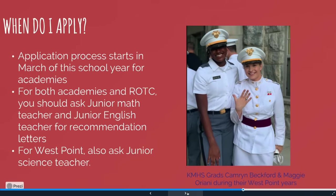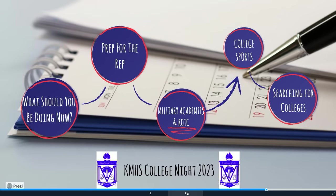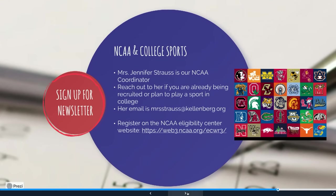Let's talk about NCAA for our athletes. Mrs. Jennifer Strauss is our NCAA coordinator. If you think you are going to play a sport in college or are already being recruited, reach out to her and set up an appointment. Her email is MrsStraussatKellenberg.org — don't forget it's M-R-S and Strauss ends with two S's. It would also be good to register on the NCAA eligibility center; the link is on our website under the athletics section that Mrs. Strauss has set up.